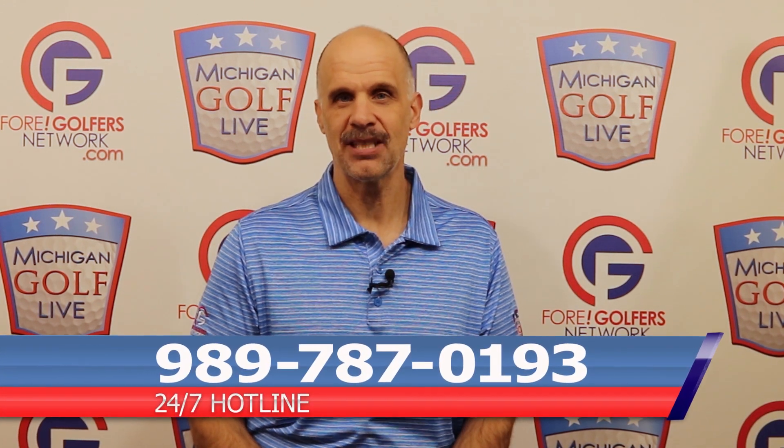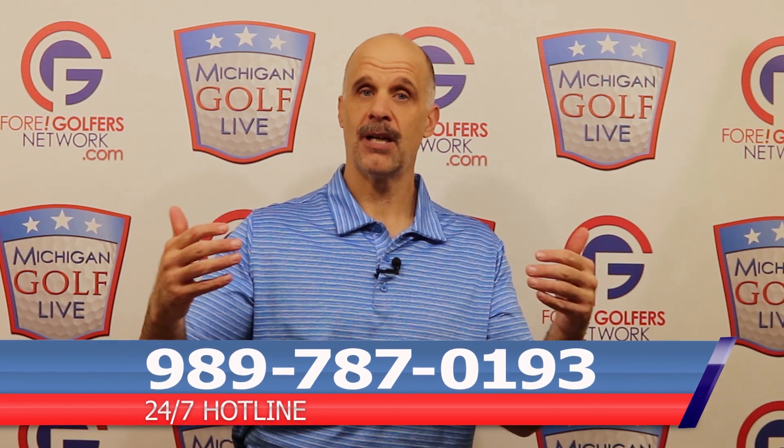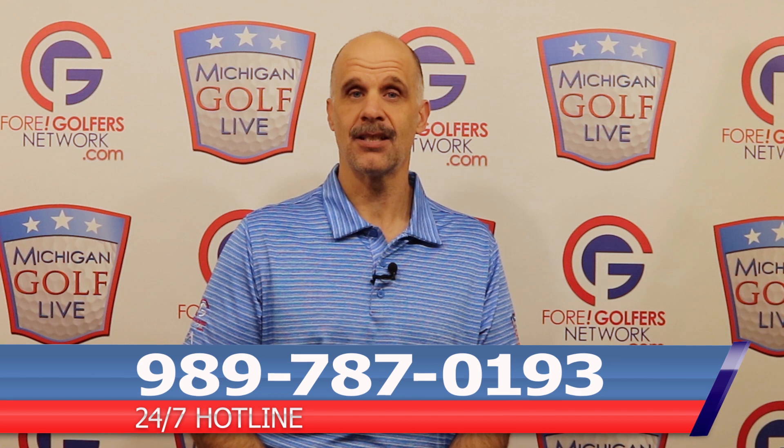I would love to hear your thoughts on this subject. Please give us a call on our 24/7 listener hotline at 989-787-0193. For everybody who does call, we're going to draw one name to win a dozen Chrome Soft golf balls from Callaway. We'd like to hear how this whole discussion impacts you as an amateur golfer. Thanks for watching. And USGA, do the right thing — the solution takes three minutes.